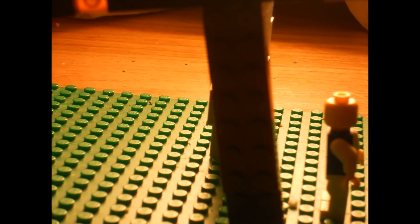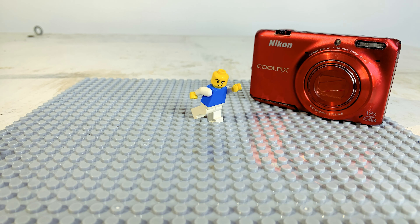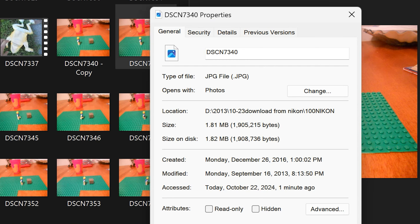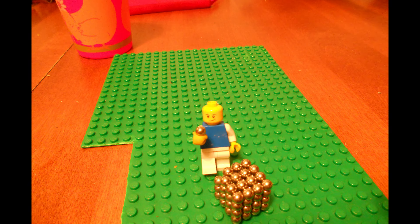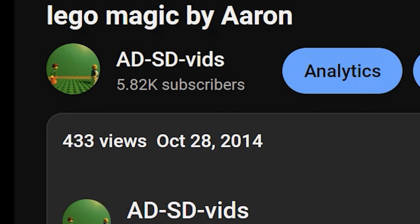Just like anyone, my stop motions started out really bad, as you can see here. I would use this Nikon Coolpix, and then later this Nikon Coolpix, for all my stop motion. And I would render them in Windows Movie Maker. I've been making videos like this since 2013, and I didn't even make a YouTube channel until October 2014.